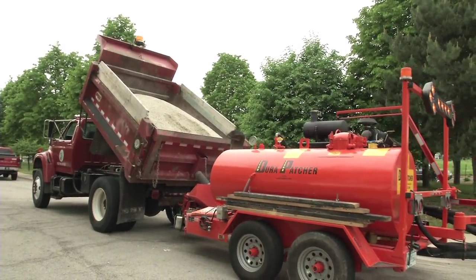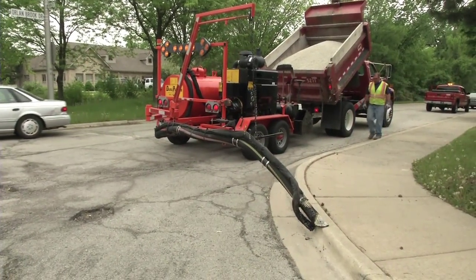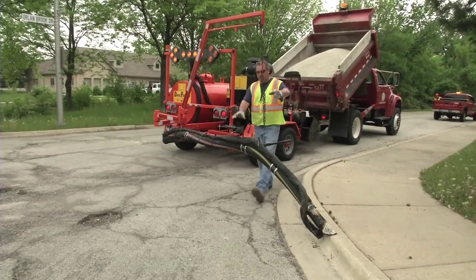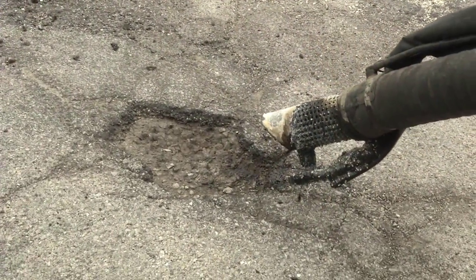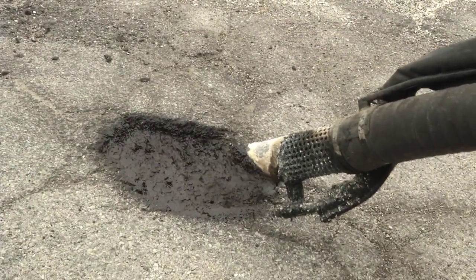In 2012, the village purchased a new machine for filling potholes — a Dura Patcher. When the crew goes out to the site, they check the area to make sure that traffic is all clear. They'll then set up the machine and blow out any loose material or moisture.